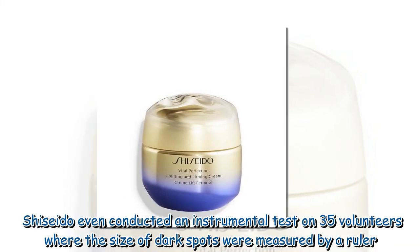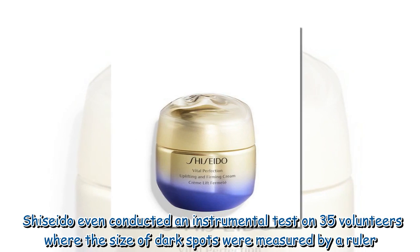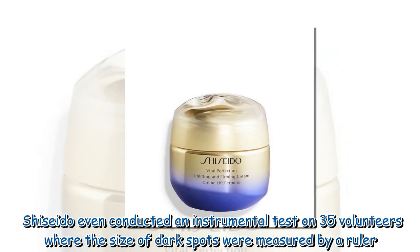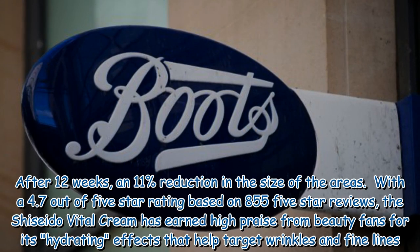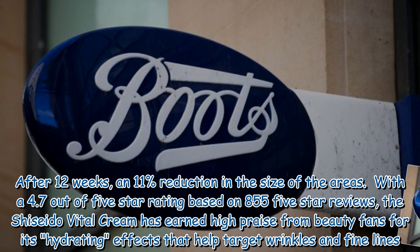Shiseido even conducted an instrumental test on 35 volunteers where the size of dark spots were measured by a ruler. After 12 weeks, an 11% reduction in the size of the areas was observed.